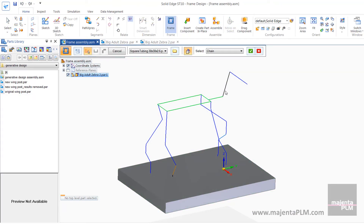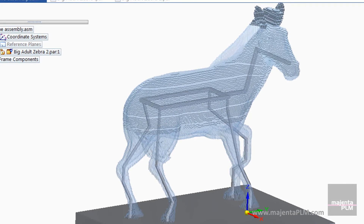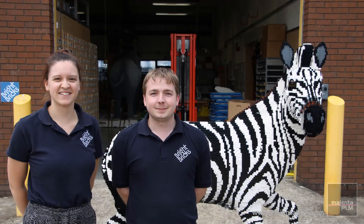The ST10 enhancements have reduced errors and cut the structural design process from three weeks to less than two days. No doubt, as time goes on, they will see even more benefits.